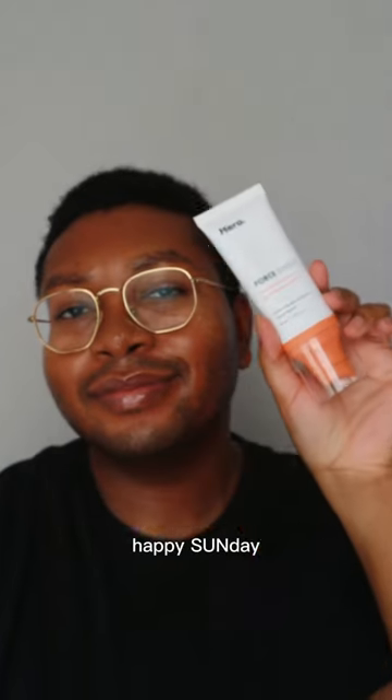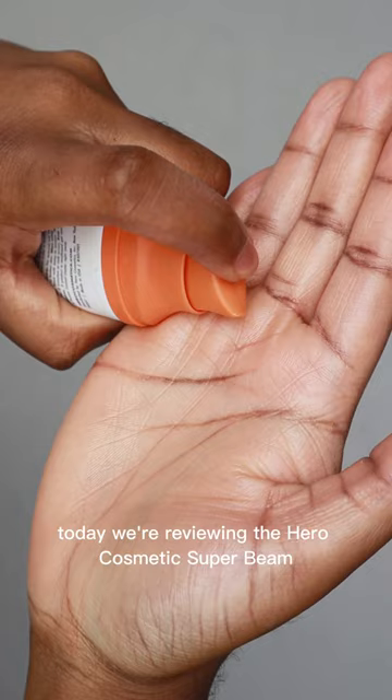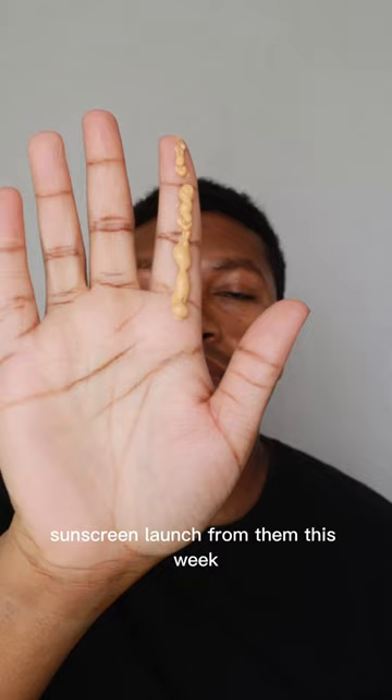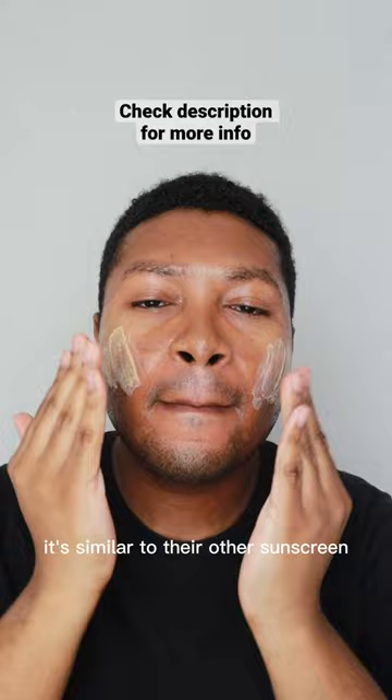Hey everyone, happy Sunday. Today we're reviewing the Hero Cosmetics Super Beam Sunscreen SPF 30. This is a new mineral sunscreen launched from them this week. It's similar to their other sunscreen but this one has a bit of a tint to it.